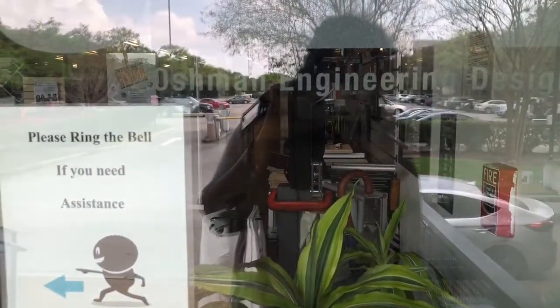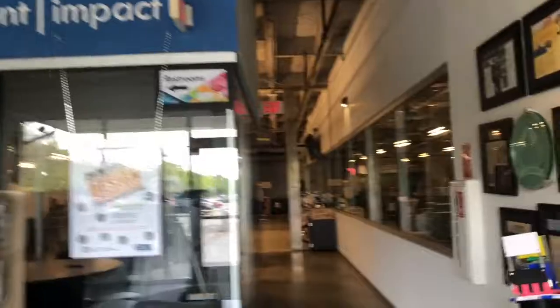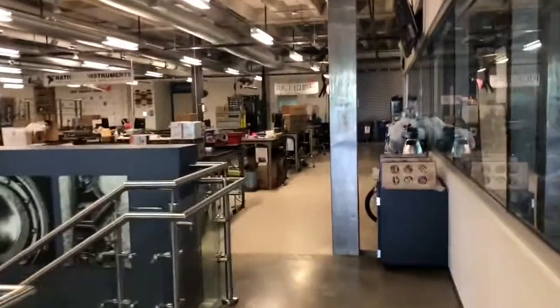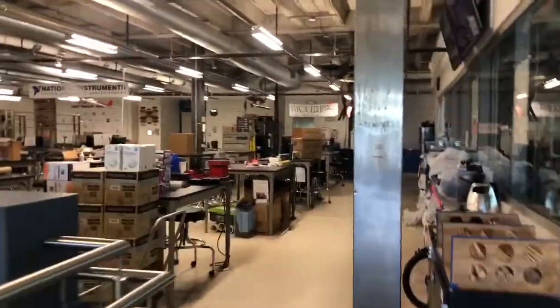So this is the OEDK. It is where our engineering students work on their design projects. When you walk in you'll see a bunch of lab tables. Each table is assigned to a design project, whether you're a senior doing senior design or if you're in another class.